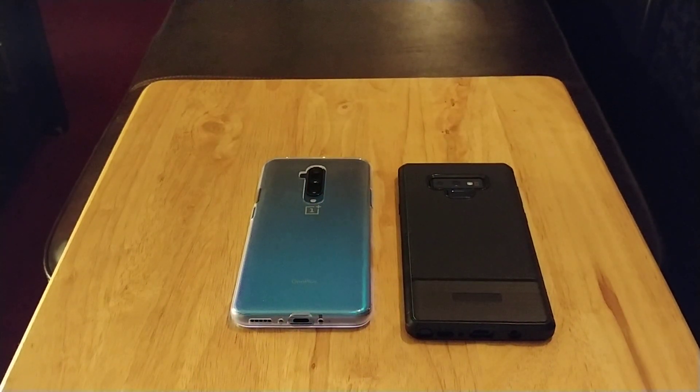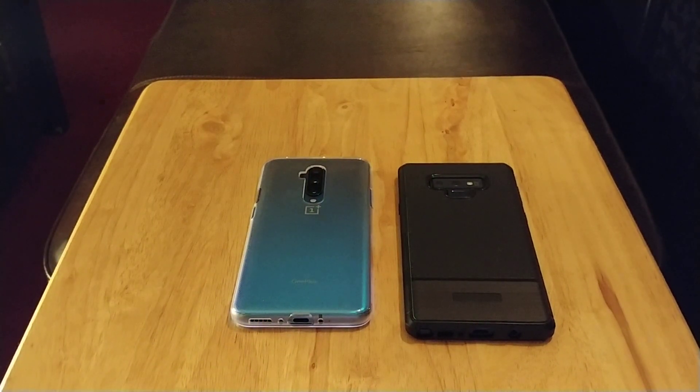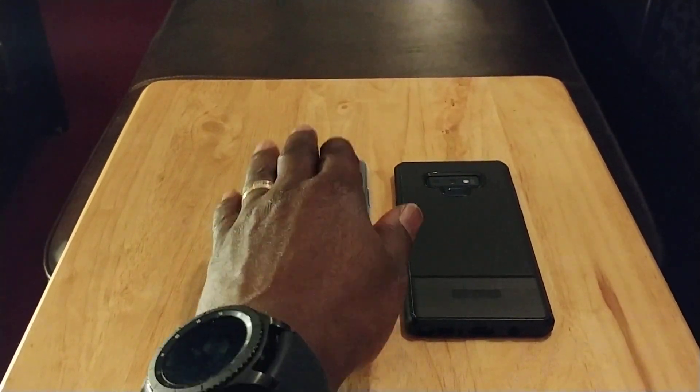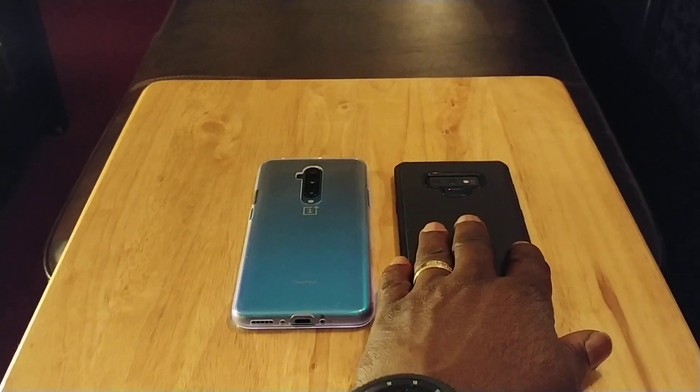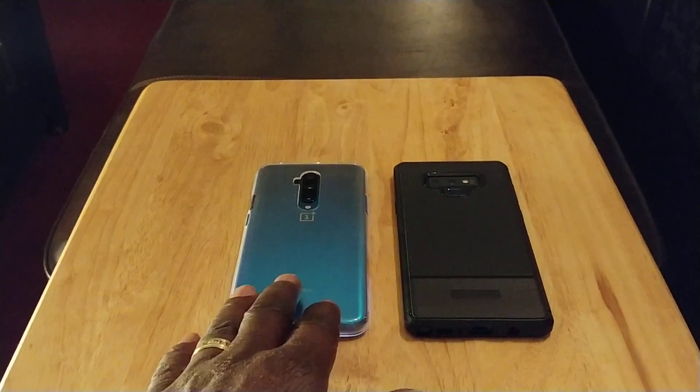The dual stereo speakers sound good, but they don't get as loud as they should. Comparing both, they're similar in loudness — neither is really louder than the other, so that's even. It does have stereo speakers with Dolby Atmos. Next, a definite advantage for the OnePlus 7T Pro: you have your ultra-wide lens on the rear. This has three cameras — wide, telephoto, and ultra-wide — while the Note 9 only has two, with no ultra-wide. If you love ultra-wide, you want the OnePlus 7T Pro.